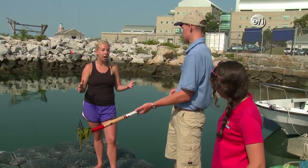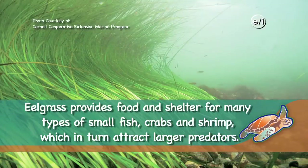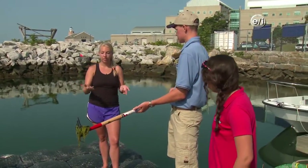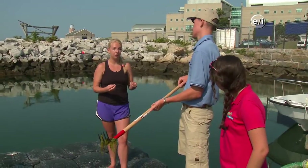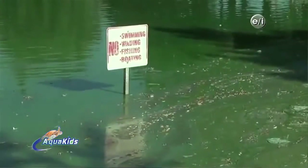This macroalgae can shade out the naturally occurring eelgrass communities that grow on the bottom of the estuary. Without light from the sun, those communities can then die. And eventually, once the macroalgae dies, it sinks to the bottom, and the bacteria that decompose it use up all the oxygen in the water, depleting the oxygen that other organisms need. That's another serious impact from excess nitrogen.